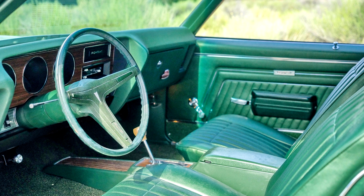Of the 13 1970 GTO RA4 automatic convertibles built, only 6 received the Judge option. The GTO remained the third best-selling intermediate muscle car, outsold only by the Chevrolet SS 396/454 and the Plymouth Road Runner.